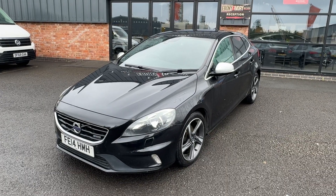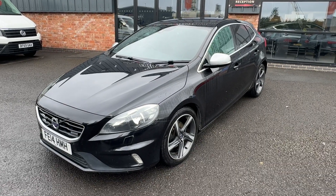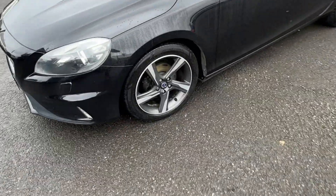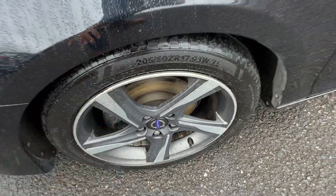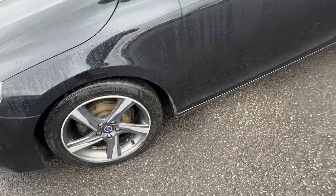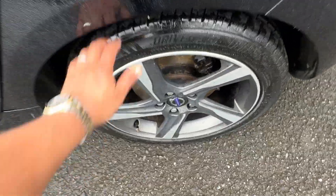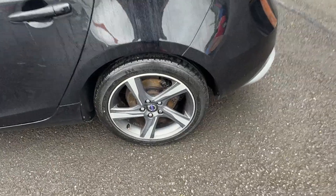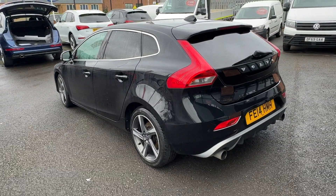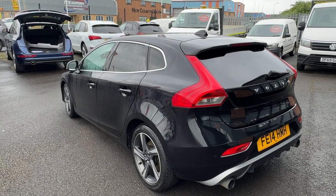Starting off at the near side of the vehicle, working up and down the panel work — there are no nasty scuffs, scrapes, dings, or dents down the near side. The alloy is in good condition, tyre has a good four or five millimetres plus. Brake discs look relatively new with no lip. Near-side rear alloy is again in good condition, tyre has a good five or six mil plus, and relatively new discs and pads are fitted to the rear. Nothing missed down that near side.